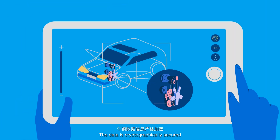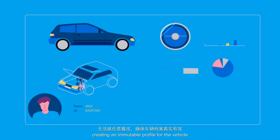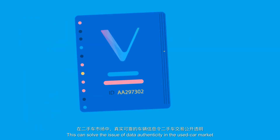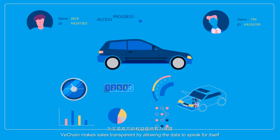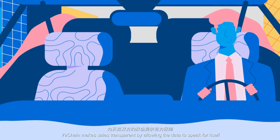The data is cryptographically secured, creating an immutable profile for the vehicle. This can solve the issue of data authenticity in the used car market. VeChain makes sales transparent by allowing the data to speak for itself.